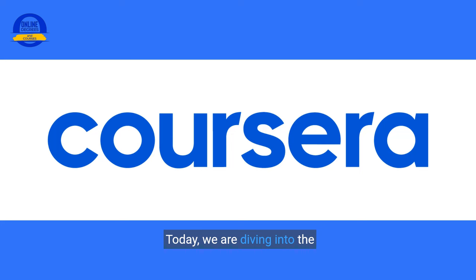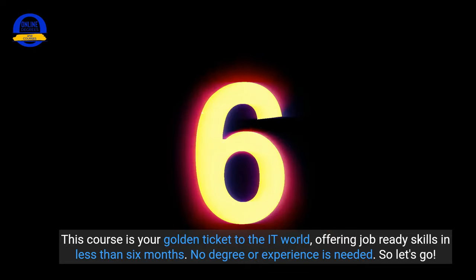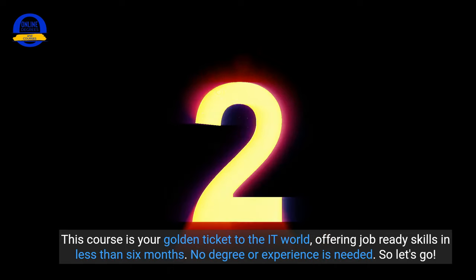Today, we are diving into the Google IT Support Professional Certificate course that you can take right online on the Coursera website. This course is your golden ticket to the IT world, offering job-ready skills in less than six months. No degree or experience is needed. So let's go.